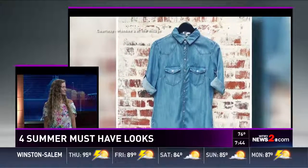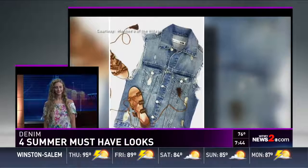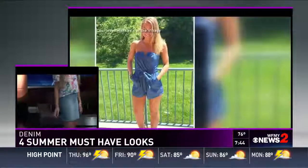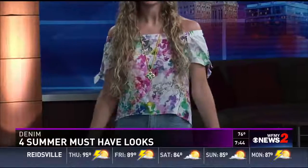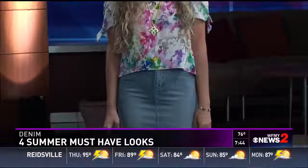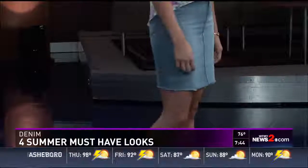We're also tying in denim shorts, denim skirts, and of course the classic white denim. Jessie is modeling an off-the-shoulder top by Amanda Uprichard with a floral print and she paired it with a denim skirt, which is a great way to tie in denim but with the summer temps, keeping it in a skirt rather than a pair of jeans.